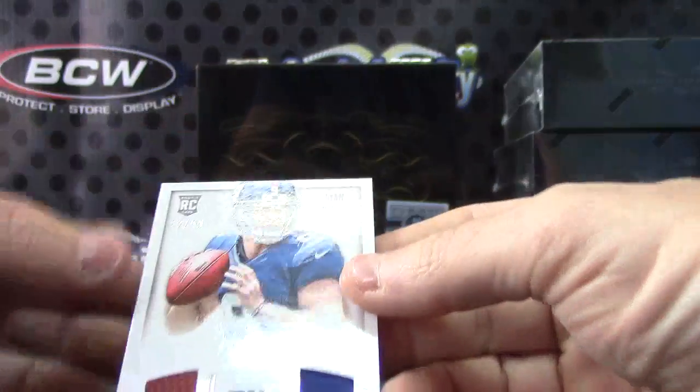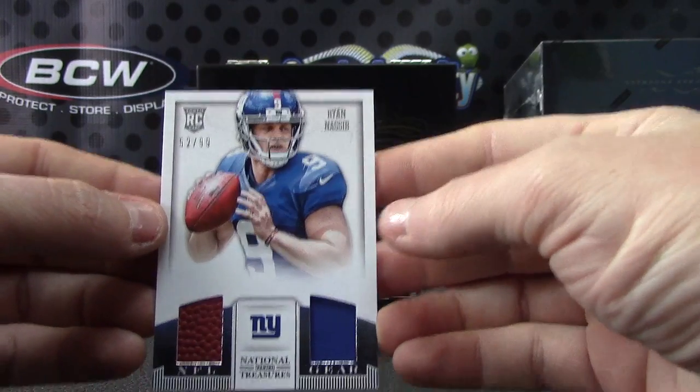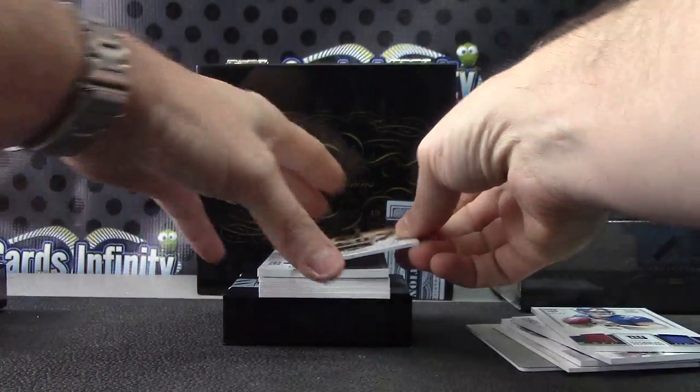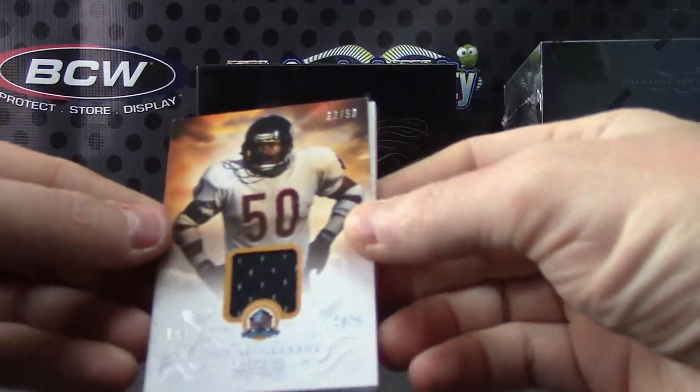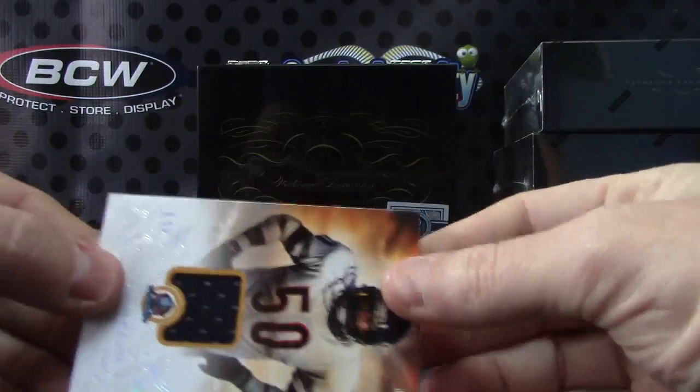Next, Ryan Nassib number 299 football jersey. Oh, good-looking card. Number 250, Mike Singletary — I just think the card looks good.